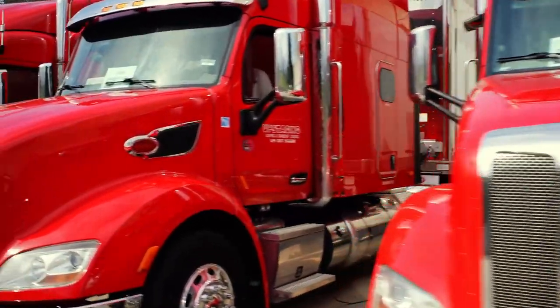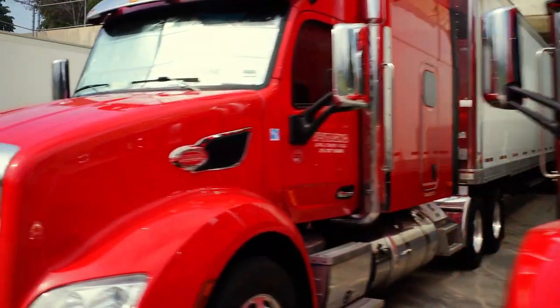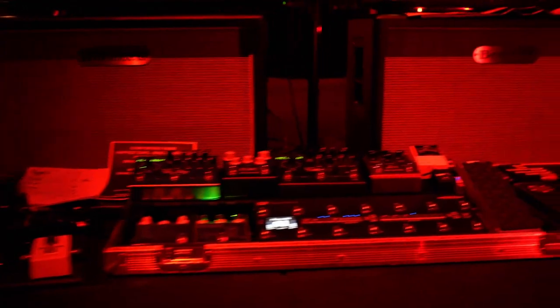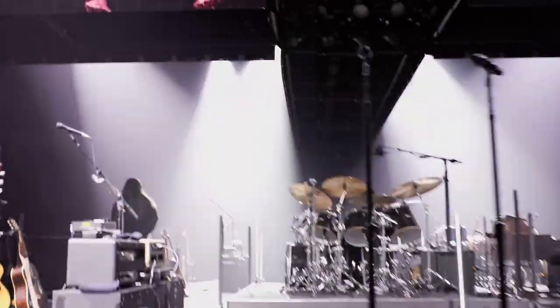This Is Not A Drill travels in 25, 53-foot tractor trailers. This show sometimes can take over 12 hours to install — that's loading it in, setting it up, focusing the lights, lining up all the lasers, and making sure the LED is working properly.